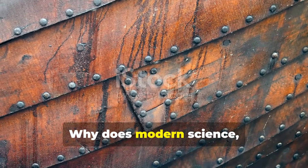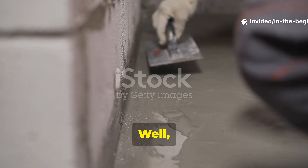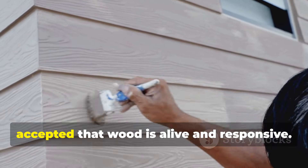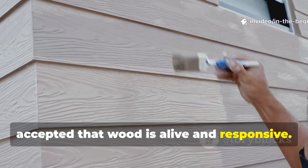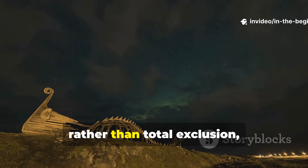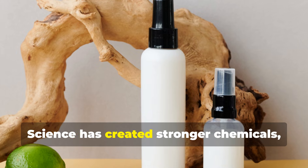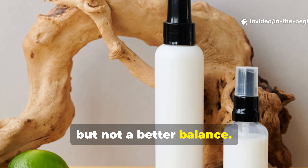Why does modern science struggle to improve on this method? Modern materials often aim for absolute control. The Viking moisture barrier, on the other hand, accepted that wood is alive and responsive — by allowing controlled interaction with moisture rather than total exclusion, it actually prevented decay more reliably. Science has created stronger chemicals, but not a better balance.